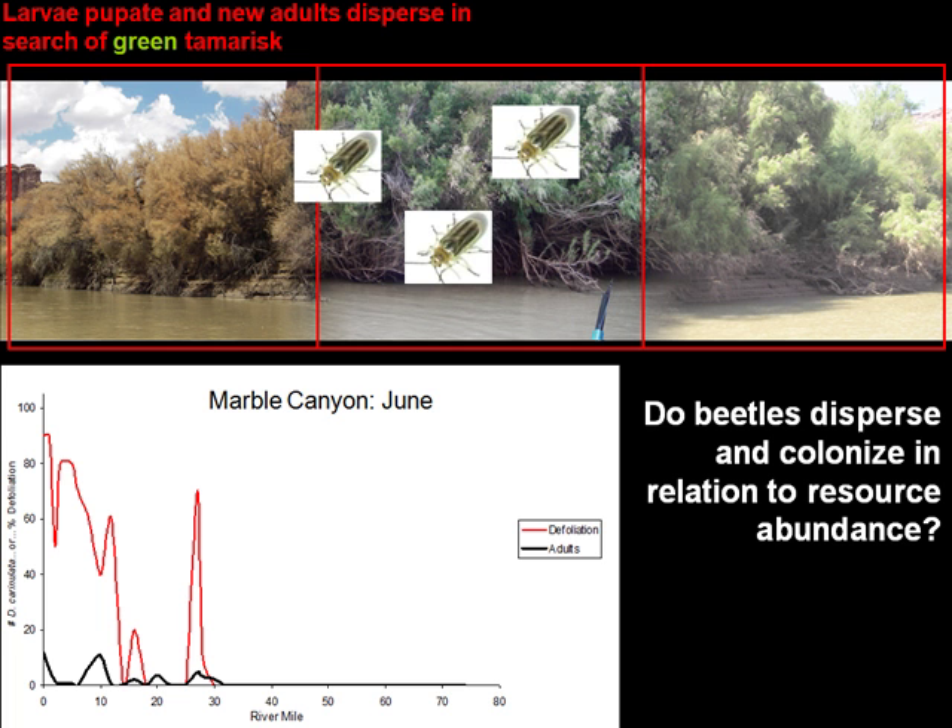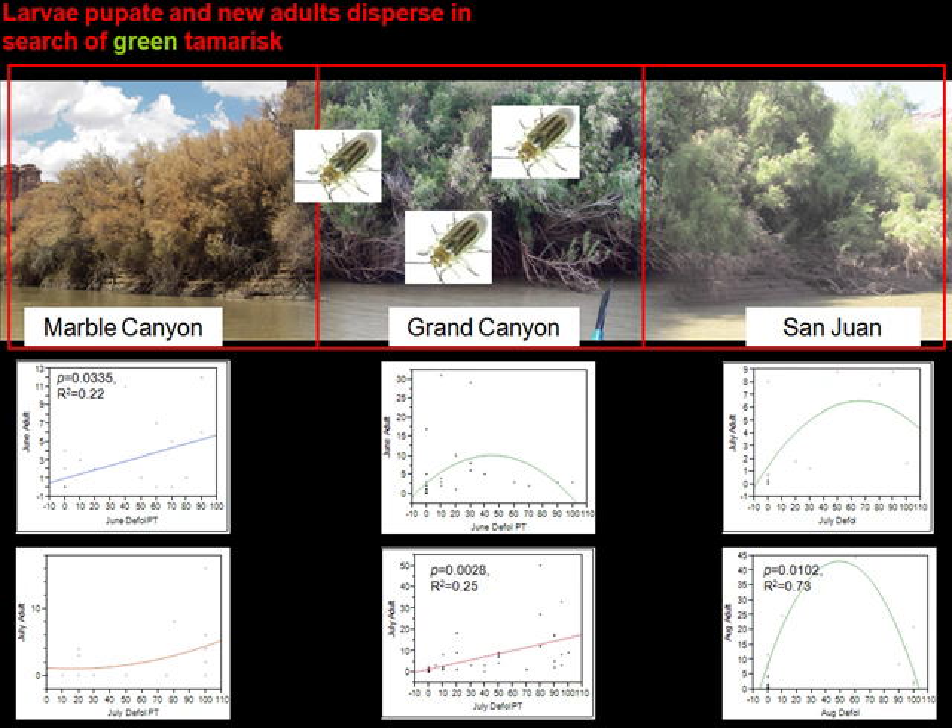We were talking about the story: if you have high-level defoliation, you'd see forced migration as beetles search for green tamarisk. So you ask the question: do beetles disperse and colonize in relation to resource abundance, relative to the non-green area? If we plot adults versus defoliation for the earlier part of the season, you'd expect a negative trend, or a quadratic trend with peak adults at medium defoliation crashing at high defoliation. What we found is only a few plots showed significant results, and if anything they showed a positive relationship — if you find defoliation, you actually found more beetles. Results fell into a quadratic equation but were inconclusive.